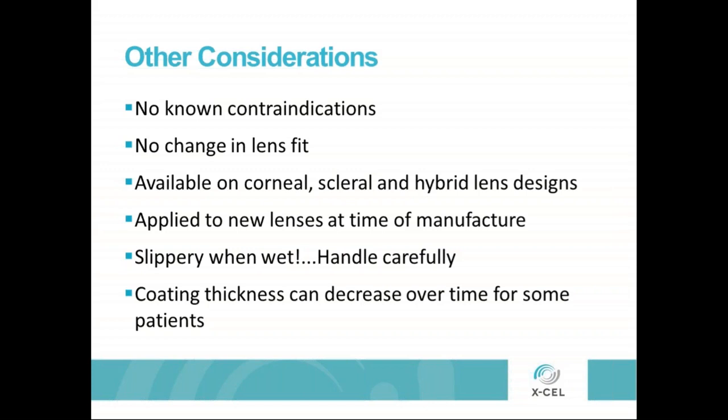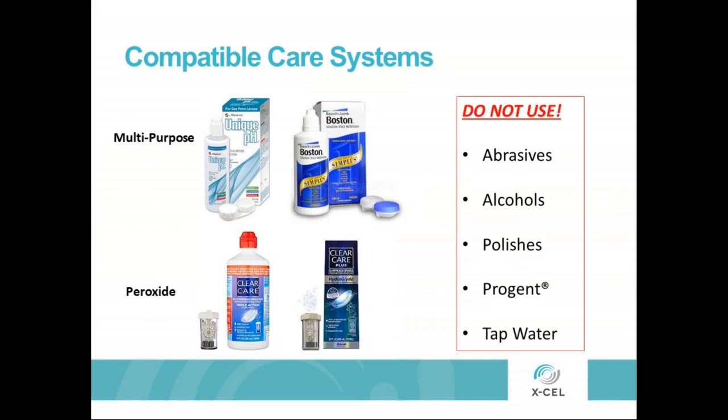In terms of compatible care systems, multipurpose options include Unique pH by Menicon and Boston Simplus. Peroxide options include Clear Care and Clear Care with HydraGlide. It's very important with Tangible HydroPeg treated lenses not to use abrasives, alcohols, polishes, Progent, or tap water. If a patient needs to remove a Tangible HydroPeg treated lens during the day and rinse it, they should use saline for that.